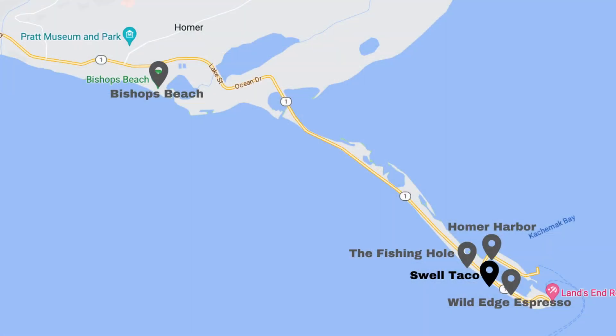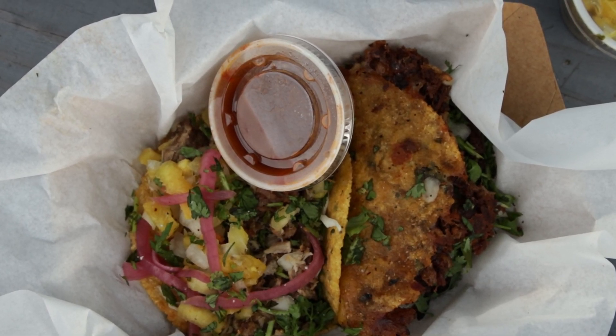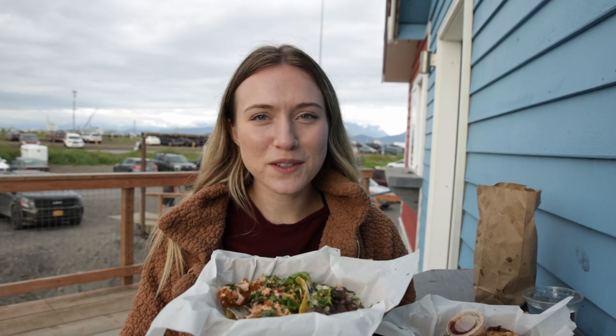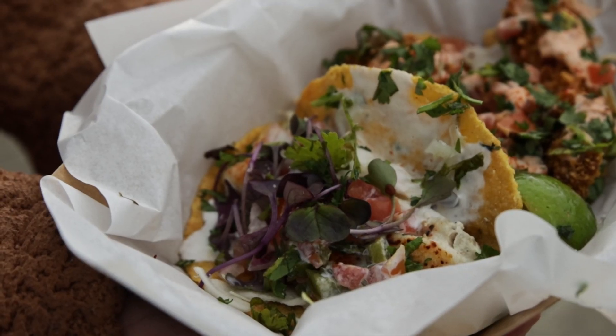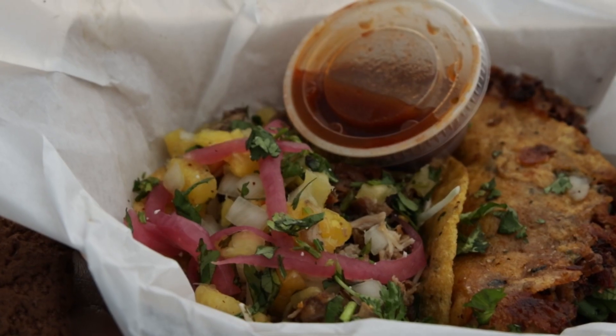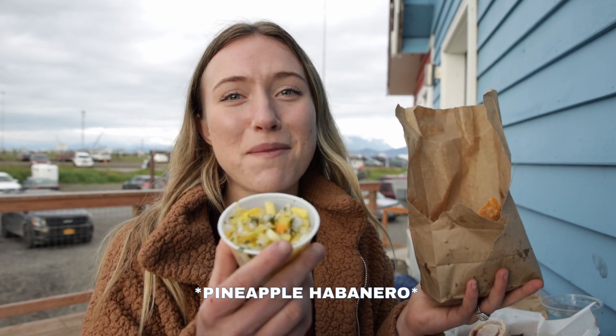After fishing the lagoon for a couple of hours we got really hungry, so we came across the street to Swell Taco to try some unique tacos. We got a halibut cheek taco and a fried rockfish taco, and then two more classic options — a carnitas taco and a birria taco. We also got chips and salsa and chose the jalapeño pineapple because that sounds amazing.